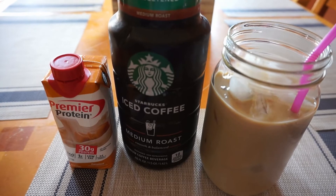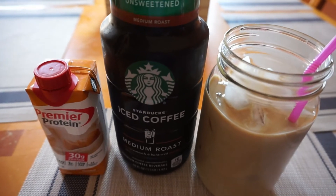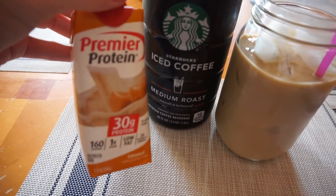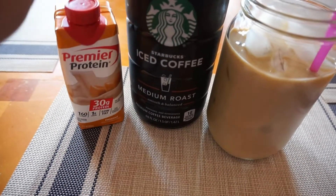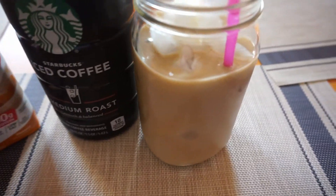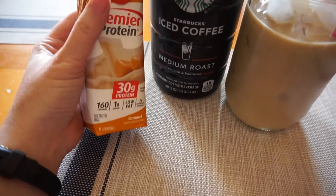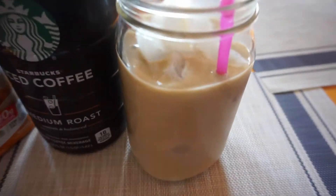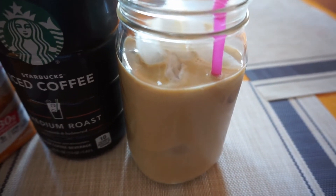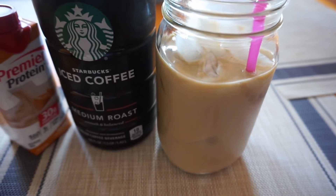For my afternoon snack, I've seen a lot of people doing this on YouTube so I picked up this Starbucks iced coffee and the Caramel Premier Protein shake. I mixed about a half cup of the coffee with one shake and some ice, so it's a total of two points — there are two points in the Premier Protein shake. It is really super good and I absolutely love this.